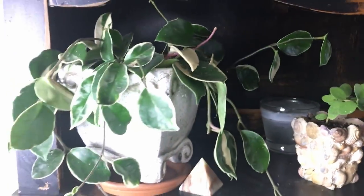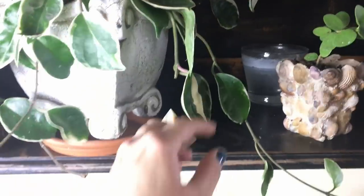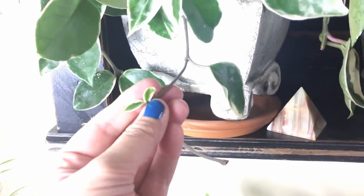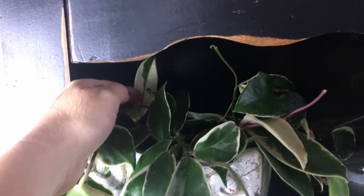Next to that is my Hoya Tri-Color, which is probably one of my favorite plants. I love how thick the leaves are on this one — it's getting some new babies, so cute. And I love the whiteness of some of the leaves. Look at that beaut right there — so pretty.